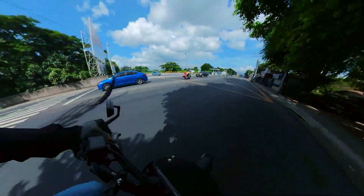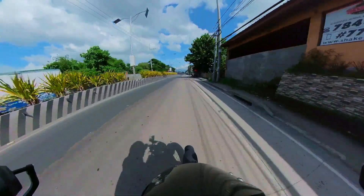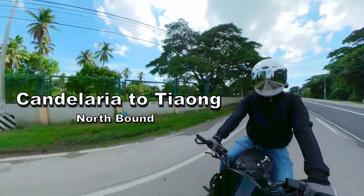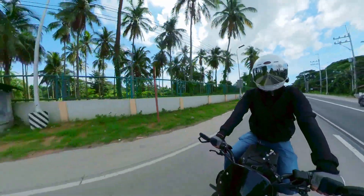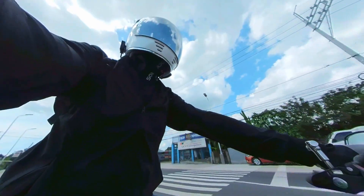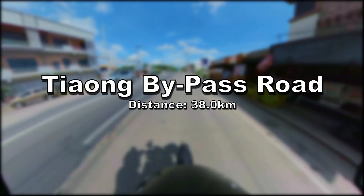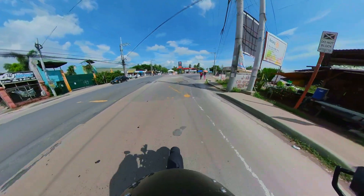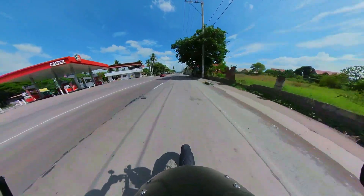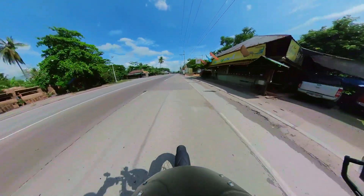This is the Candelaria bypass. If you're coming from Manila you can take this to avoid traffic in the town proper, especially during rush hour. Trucks also pass through here. Now this is the Chaong bypass — we'll take this to avoid traffic in Chaong. It's already past 9:30. We're at 38 kilometers now and almost at the halfway point.